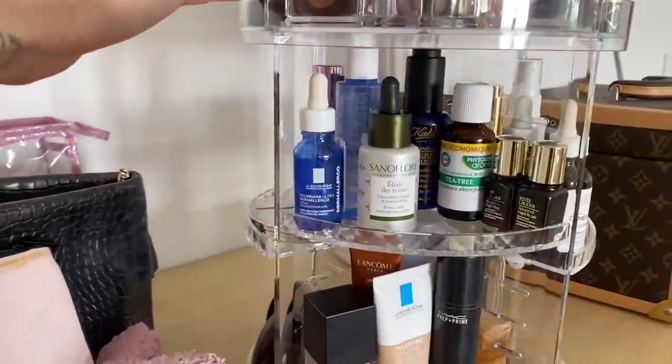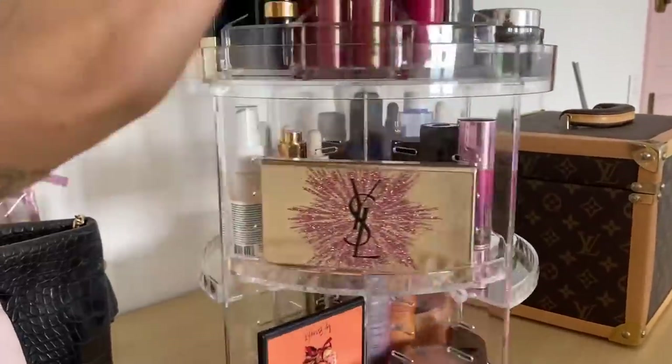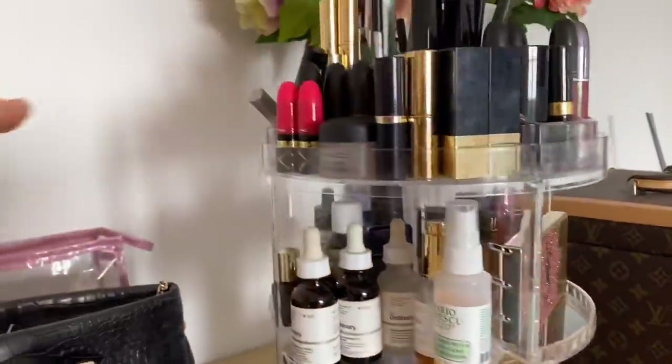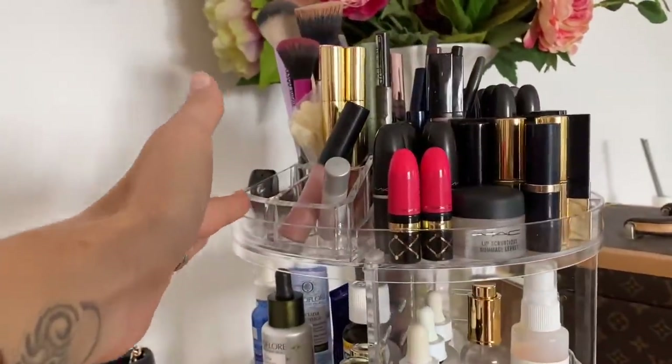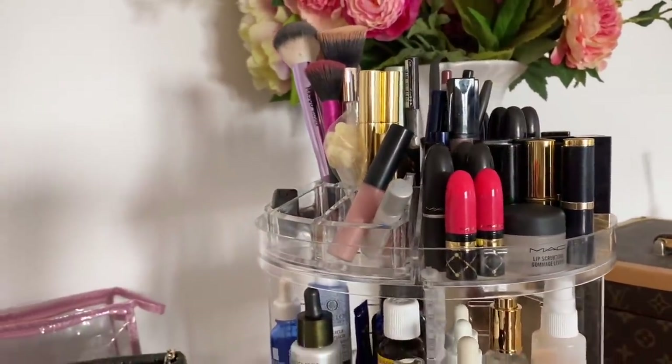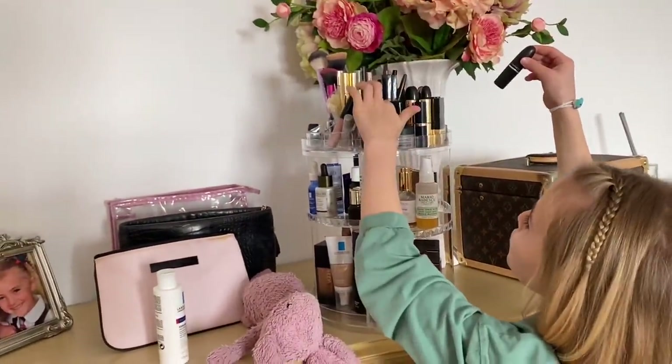So guys, you will see in my next video my new contraption. I'm obsessed. I got ready with it for the first time this morning and it just makes getting ready so much easier. You can actually see your stuff. That's coming in the next video which I'll get up on Wednesday.